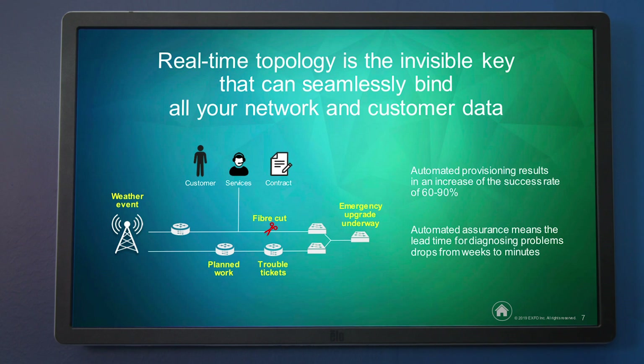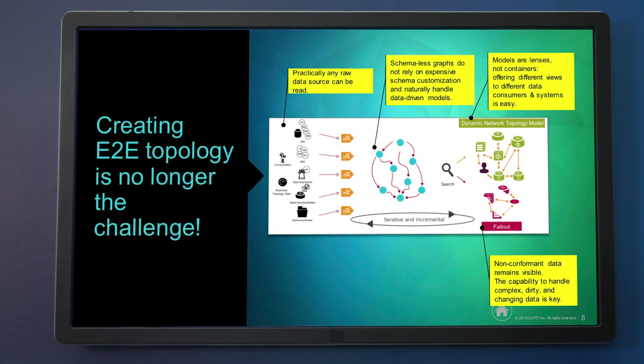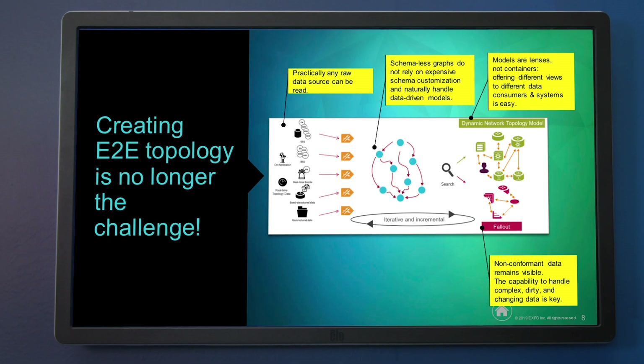The results we're seeing are really great: a reduction in fallout, increasing provisioning success rate from about 60% to 90%, and automated assurance means that mean time to repair drops from weeks to minutes. What EXFA is bringing to the table is technology that makes creating an end-to-end topology no longer the challenge it used to be. We bring together data from any source, read it into a graph store, use semantic modeling to interpret it as topology or as configuration errors and problems, and do all of that analysis and rendering in real time.